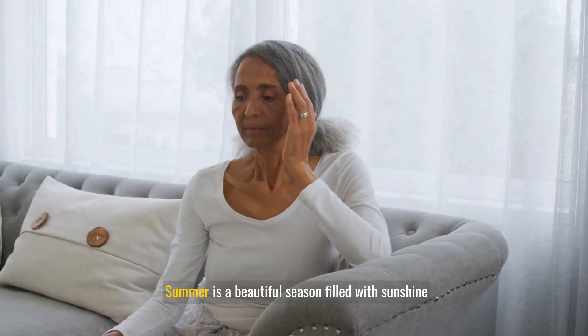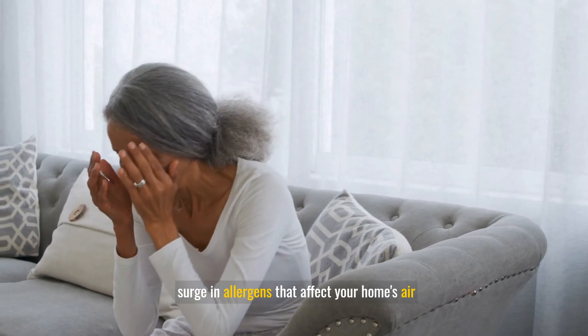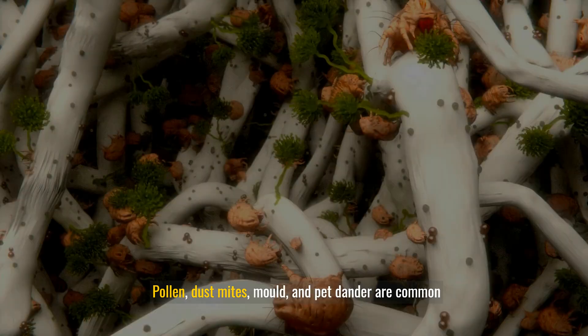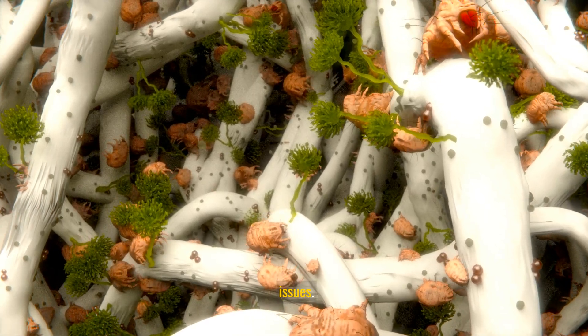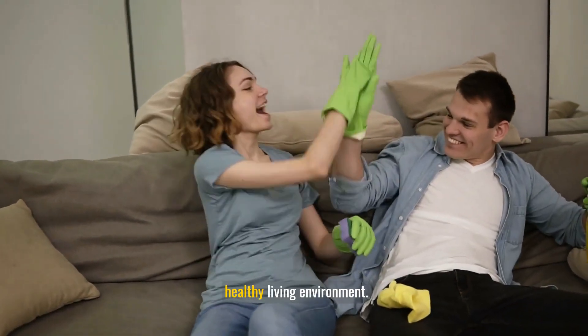Summer is a beautiful season filled with sunshine and outdoor activities, but it can also bring a surge in allergens that affect your home's air quality. Pollen, dust mites, mold, and pet dander are common culprits that can trigger allergies and respiratory issues. Keeping your home allergen-free is essential for a healthy living environment.